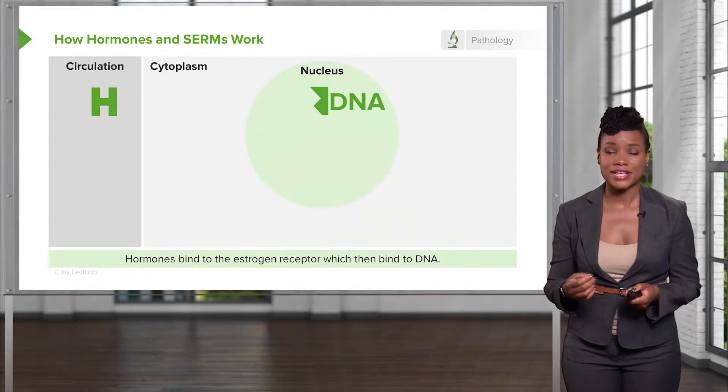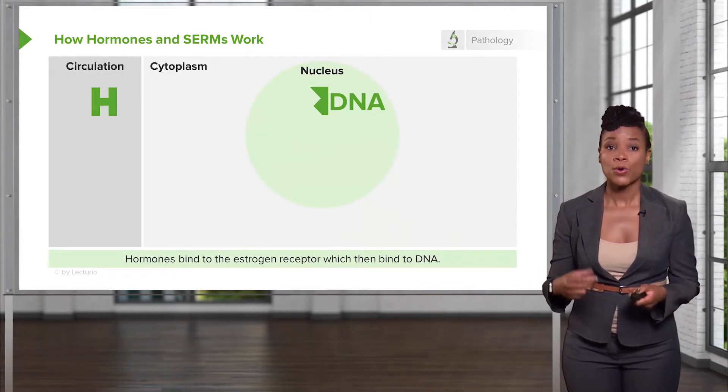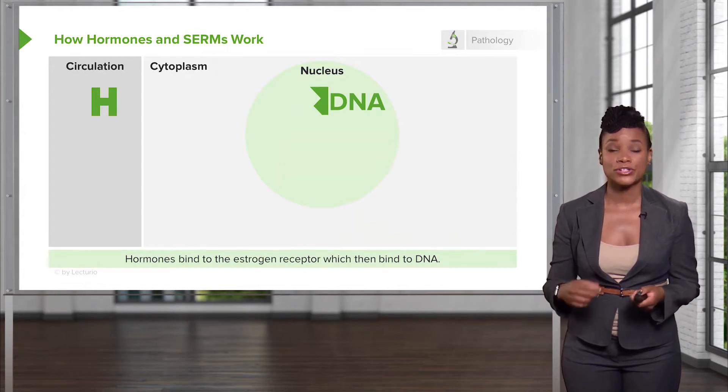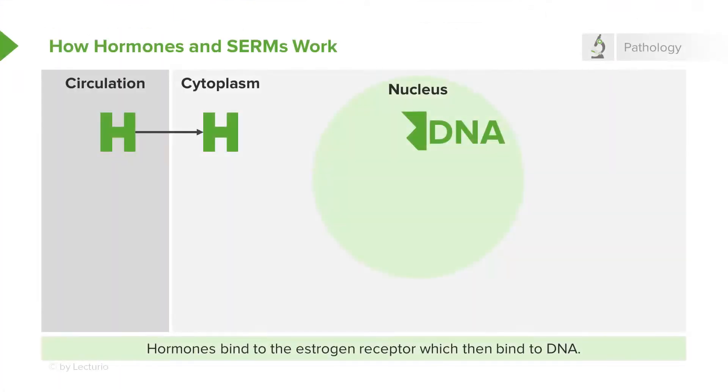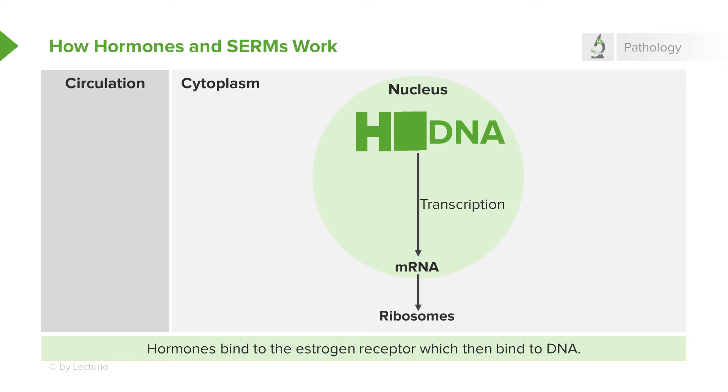So hormones and selective estrogen receptor modulators work this way. Hormones or the medications, the SERMs, go into the circulation. They diffuse into a cell through the cytoplasm and into the nucleus to bind to the estrogen receptors, either estrogen receptor alpha or estrogen receptor beta. These receptors then interact with the DNA within the nucleus and change transcription — that is the making of messenger RNA or mRNA. The mRNA provides the message at the ribosomes to make proteins.